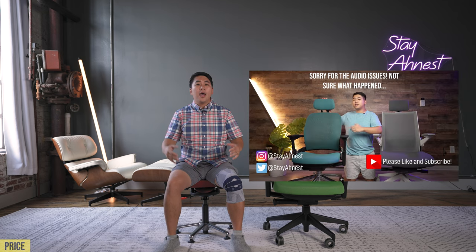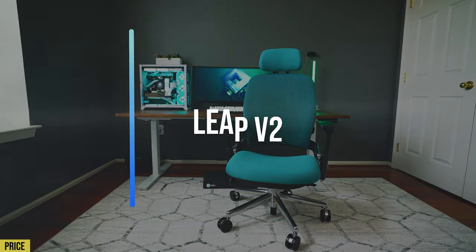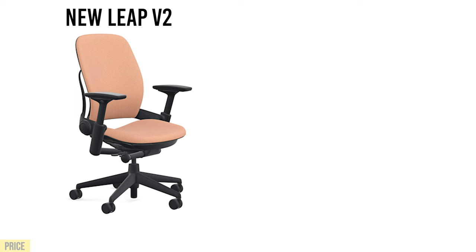The first reason is the price. I reviewed the Steelcase Leap V2 about a year, year and a half ago — the highly requested Steelcase Leap V2. The features and functions were really neat, but just going by the sitting experience, I thought it was okay — just an okay chair with good lumbar support. I thought it was a little above average compared to your regular office chair. And for $1,200 to $1,300, I thought that's just too much money.